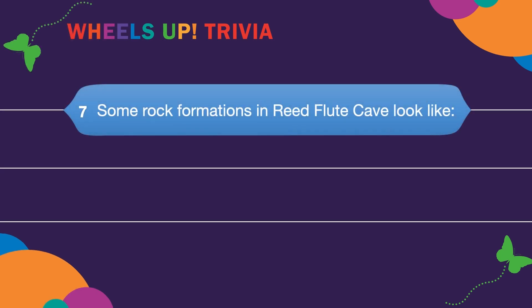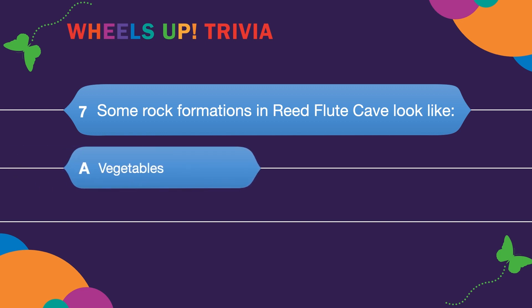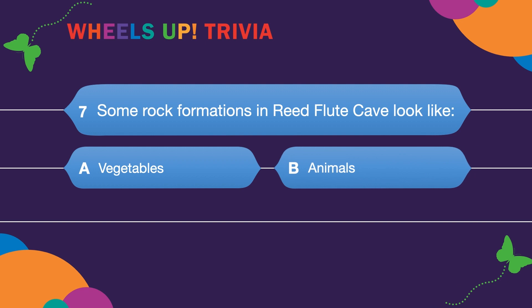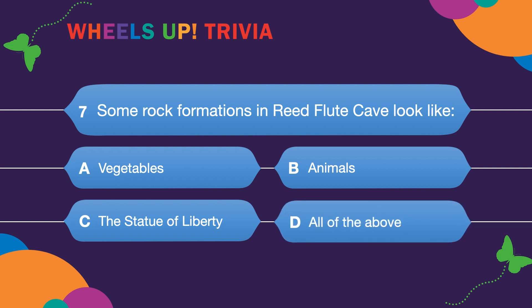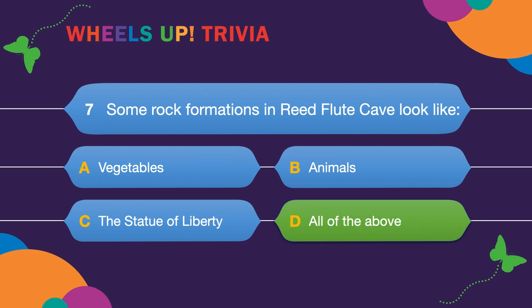Question seven: Some rock formations in Reed Flute Cave look like? A. Vegetables. B. Animals. C. The Statue of Liberty. Or D. All of the above. The answer is D — all of the above! Isn't that so cool?